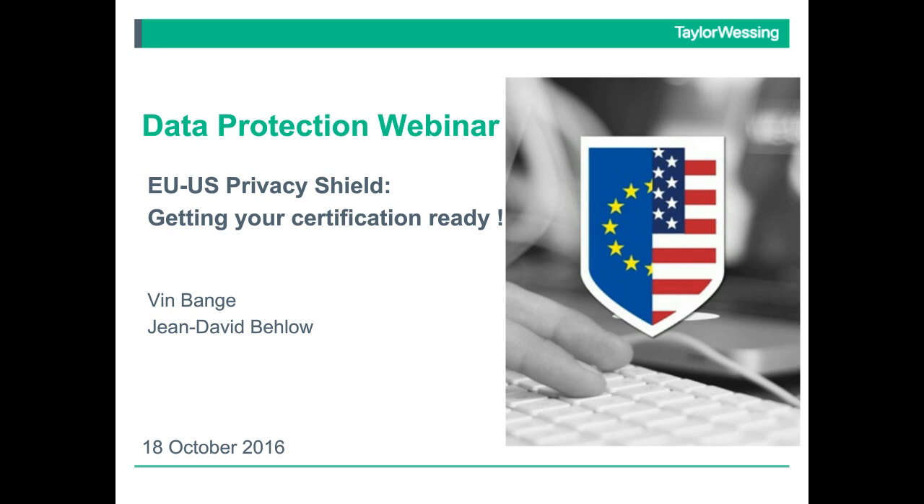Hello, this is Vin Banj from Taylor Wessing. Welcome to our webinar today. Today's webinar is part of our regular webinar program where we bring you our expertise and views on topical data protection issues.